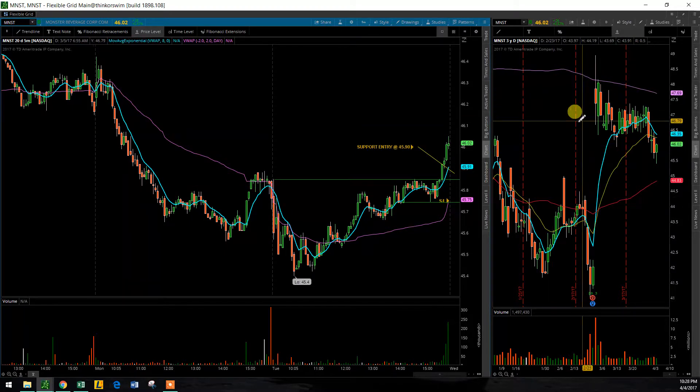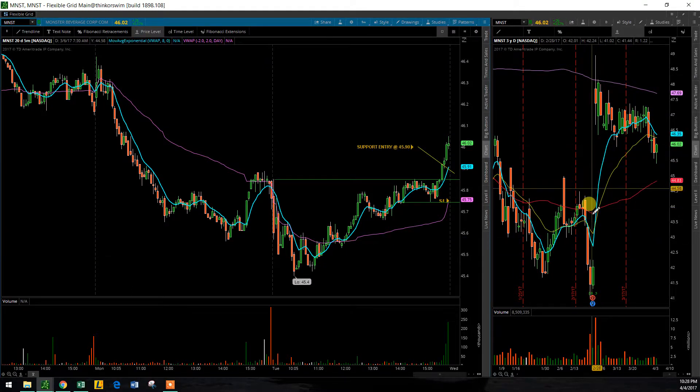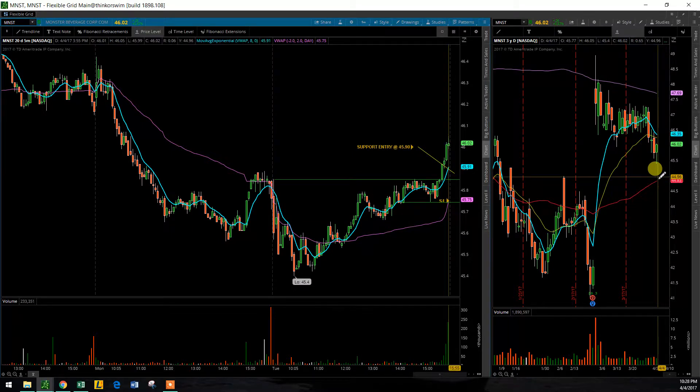It looks like it's trying to hold this gap, but now it is down into this big hole right here, and could likely come down even farther, possibly to the 50-day moving average.